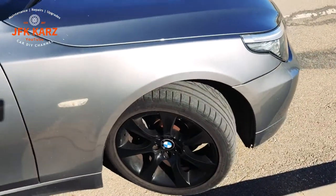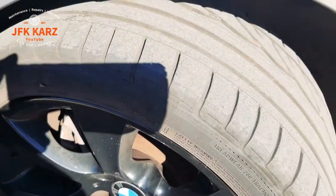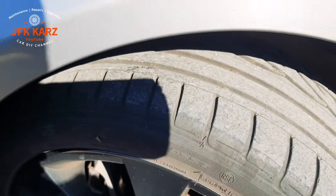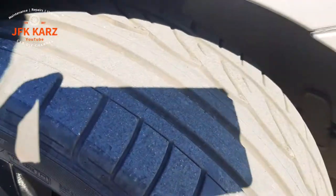The other important thing is to always check the condition of your tyres. The minimum tyre tread depth requirement is 1.6 millimetres across three quarters of the tyre, so always check that.